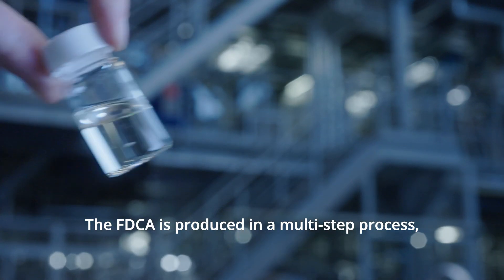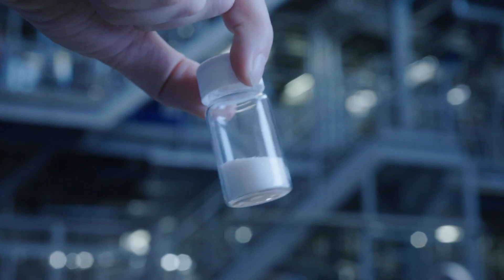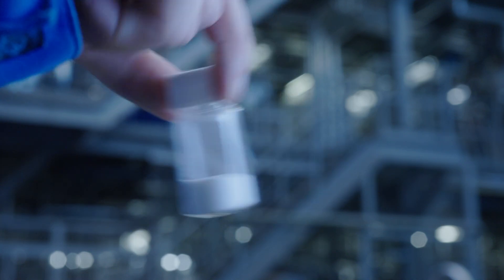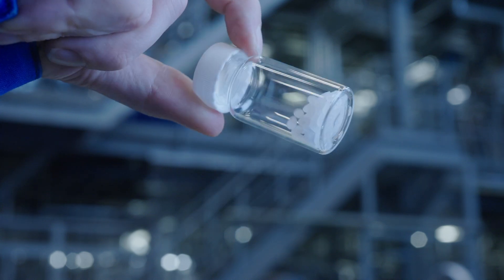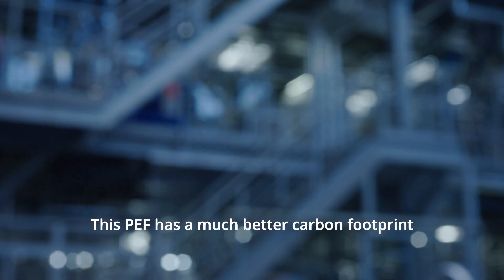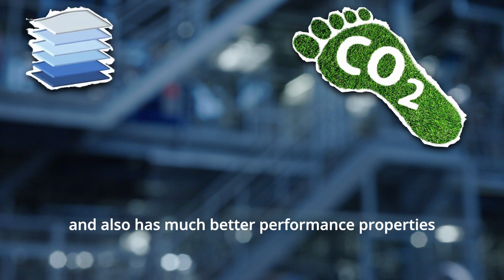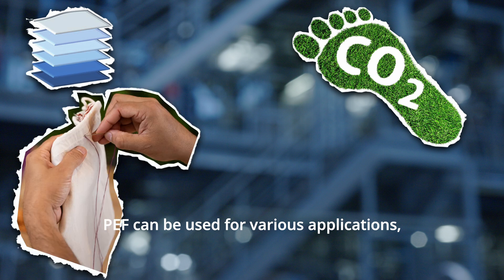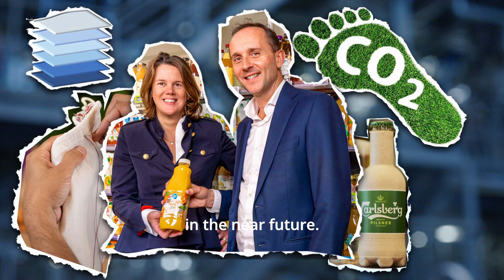The FDCA is produced in a multi-step process, coming from a high fructose syrup or crystalline sugar, which will eventually be converted into a white powder called FDCA. This FDCA powder is the main ingredient for the fully plant-based and recyclable polymer material, PEF. PEF has a much better carbon footprint than conventional plastics and also much better performance properties than, for instance, PET. PEF can be used for various applications, such as textiles or bottles, which you will find in the supermarket in the near future.